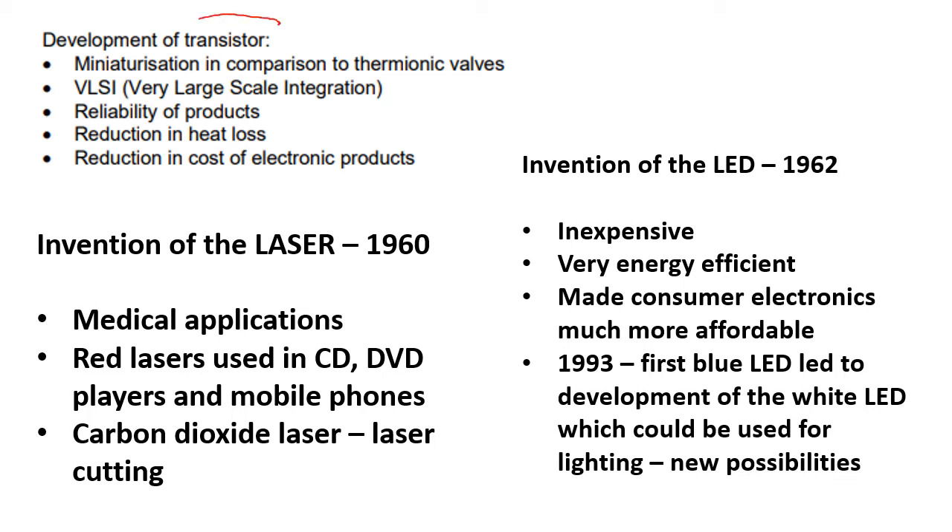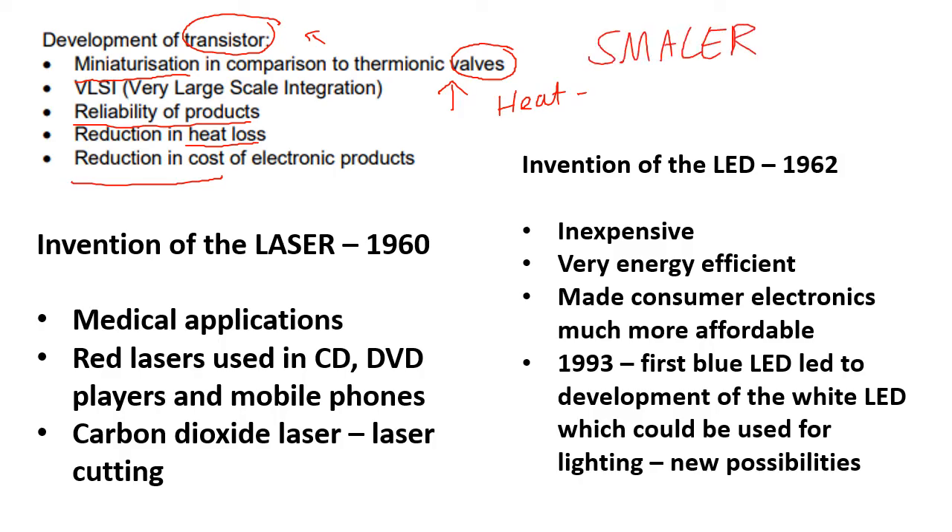You could talk about the transistor. Going from those valves to the transistor means that products could be much smaller, with a reduction in cost, and products were much more reliable. These valves actually gave off a lot of heat, so the transistor also made products much more efficient. Miniaturization — things getting much smaller — was due to the reduction in the size of components.